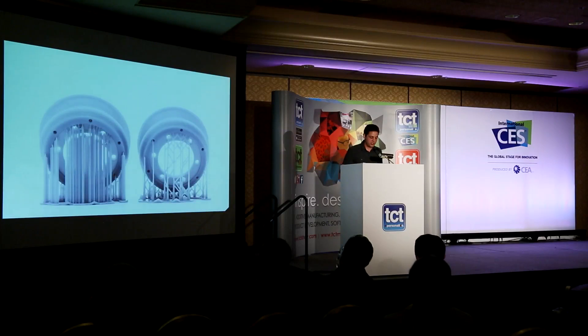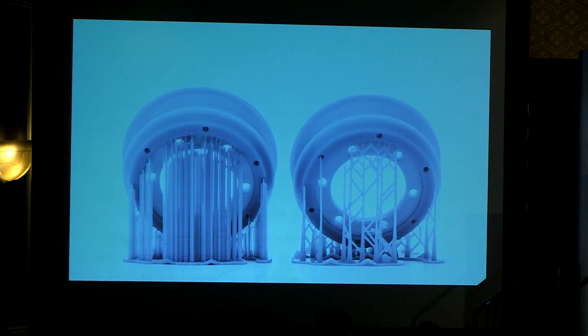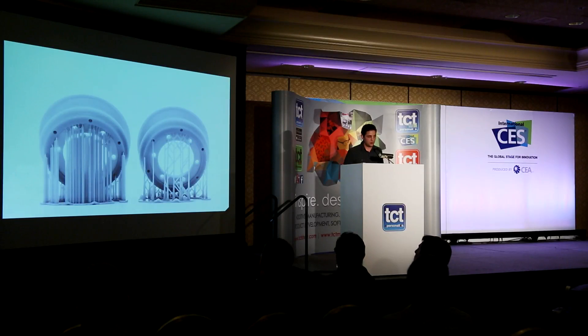We also just announced new smart support structures. This has been a huge effort on the software team to reduce the support structures required in stereolithography — reducing the volume they use, which increases print speed, reduces cost, and actually improves print quality. We're really proud of this because it's something we didn't fully consider from the beginning — how big a component the software was. Now it's probably one of our strongest points.